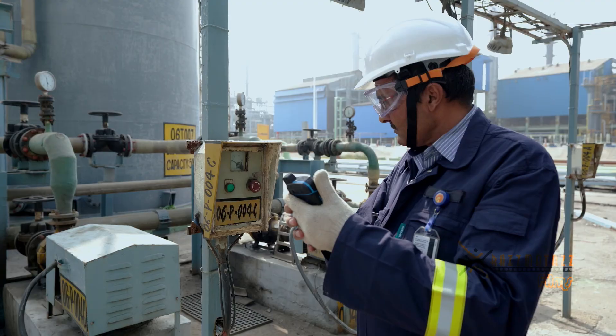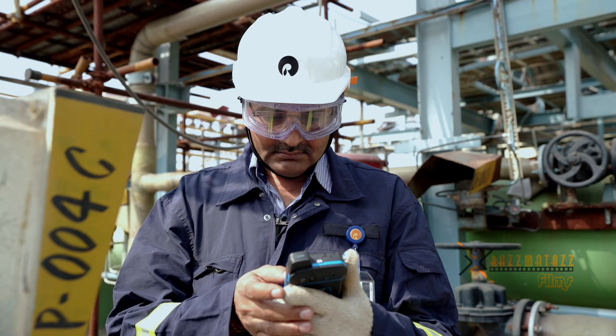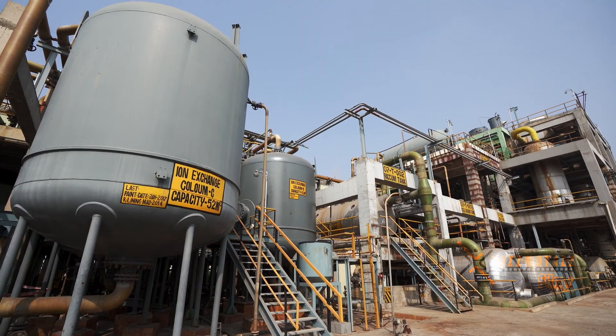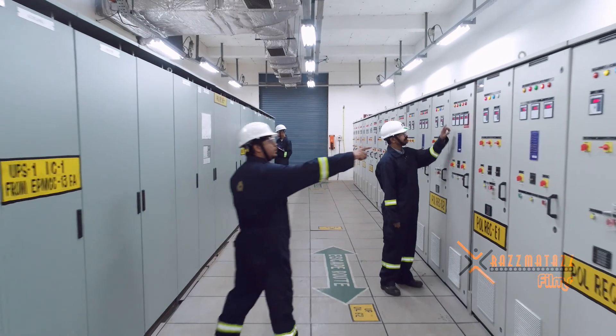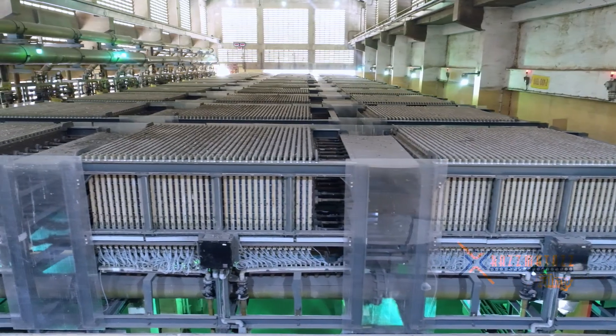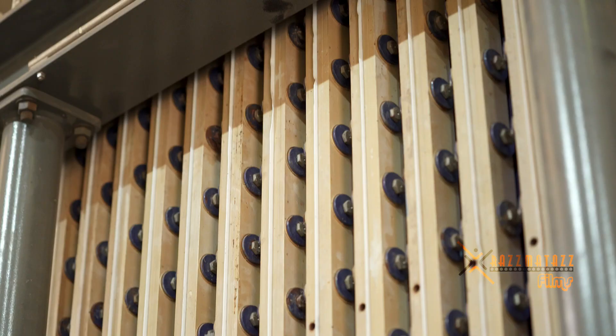The sector's energy consumption was reduced significantly. Moreover, the Indian chloralkali industry is ahead of many countries in phasing out mercury cells, introducing electrolyzers and green membrane technology.